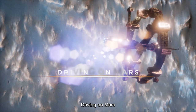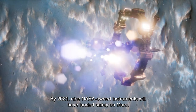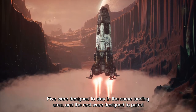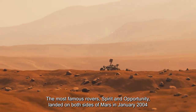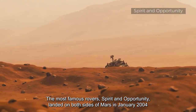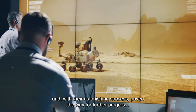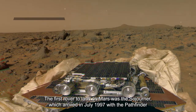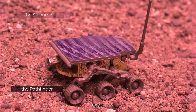By 2021, nine NASA-owned instruments had safely landed on Mars. Five were designed to stay in the same landing area and the rest were designed to patrol around the landing site. The most famous rovers, Spirit and Opportunity, landed on both sides of Mars in January 2004 and paved the way for further progress. The first rover to land on Mars was Sojourner, which arrived in July 1997 with the Pathfinder mission.